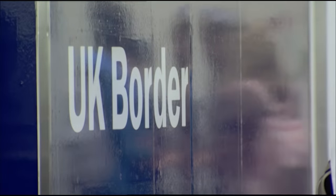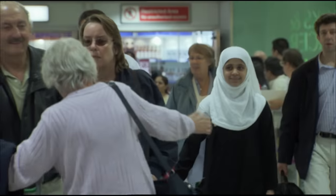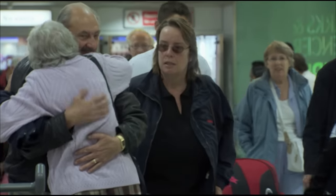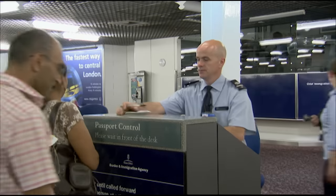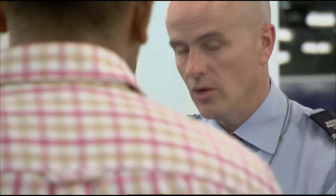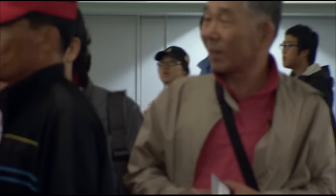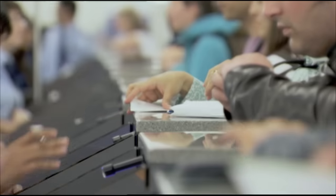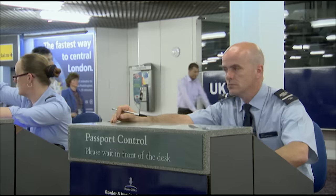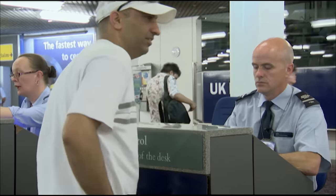Terminal 3 Heathrow — the UK's busiest port. Everyone who arrives here requires a valid passport and a valid reason to enter the country. Stamping passports today is Officer Steve Hassler. He joined immigration after a career in the RAF. It's his job to spot people trying to enter or stay in the UK illegally. With 50,000 passengers a day arriving at Terminal 3, he can only ask each person a handful of questions to find out if they are genuine.